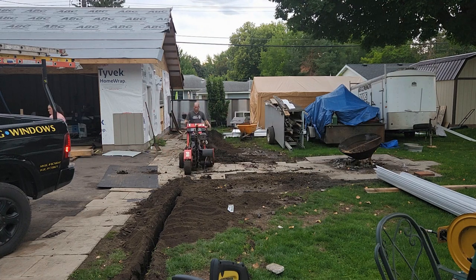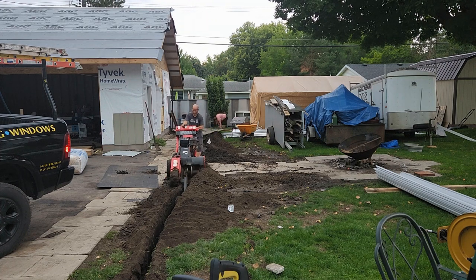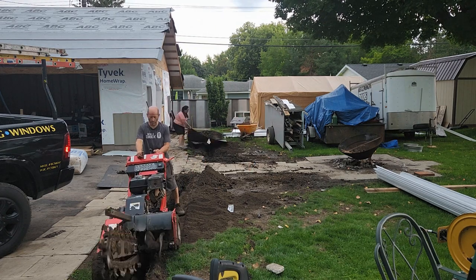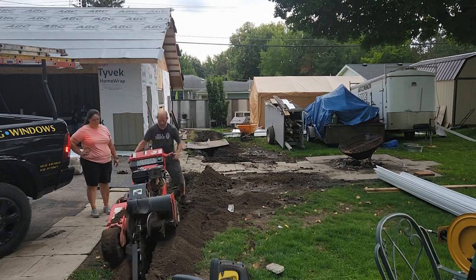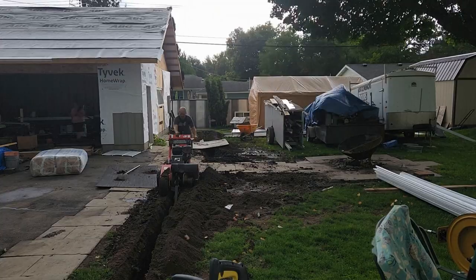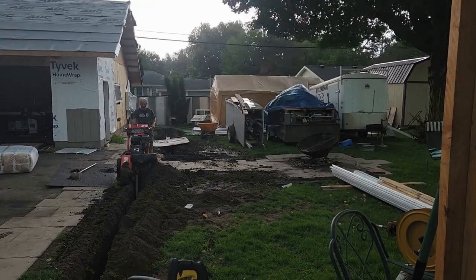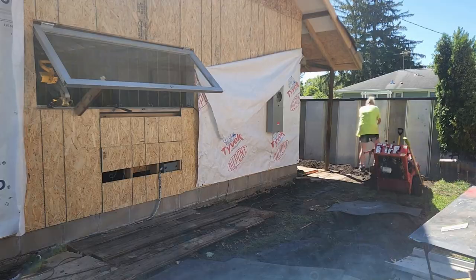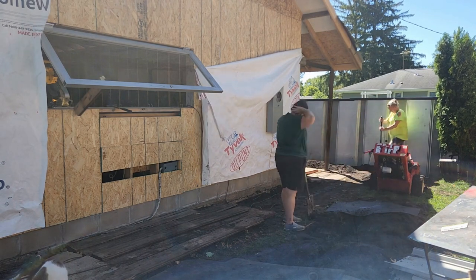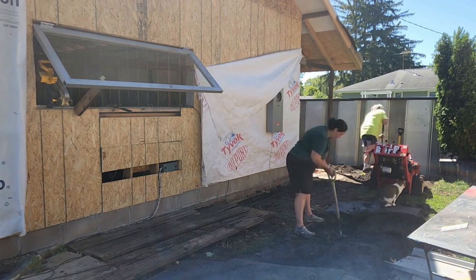It didn't take long for me to get the trencher stuck. Luckily, we had a dozer nearby to pull it out with relative ease. The following day we added Serena and Brandon to our trenching crew, and of course the boss.